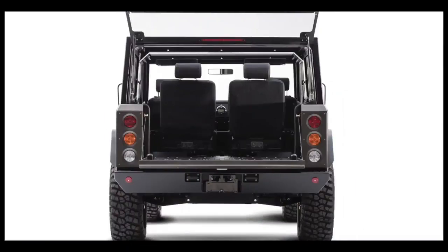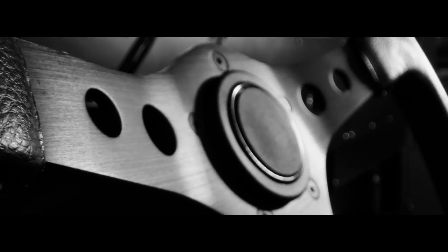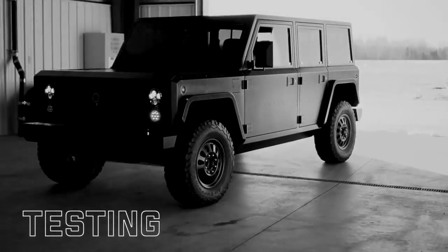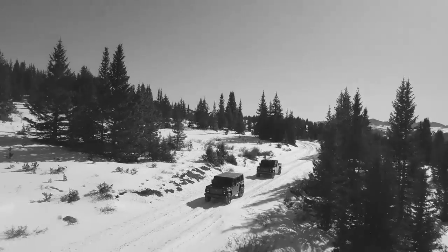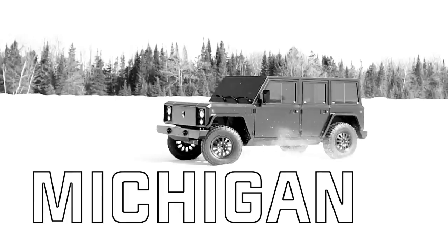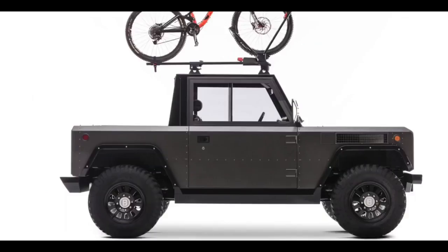A cross-link hydro-pneumatic suspension will modify the spring and damping rates based on load, enabling a comfortable and smooth ride. The Bollinger B1 has a 120 kilowatt-hour battery pack. The electric truck can tow up to 7,500 pounds and has a load capacity of 5,201 pounds. The Bollinger B1 is claimed to have a range of 200 miles despite its large off-road tires and boxy look.